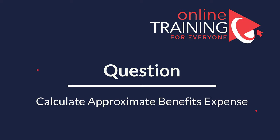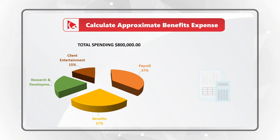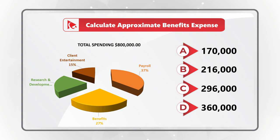Here's an amazing question with an unusual twist which tests your knowledge of pie charts. You're presented with total spending for the organization, and you need to calculate the approximate benefits expense. In addition to benefits expense, you see payroll expense, research and development expense, as well as client entertainment. Your final selection is within one of four possible choices: Choice A, $170,000; Choice B, $216,000; Choice C, $296,000; and Choice D, $360,000.